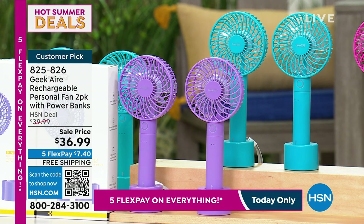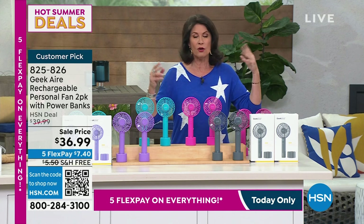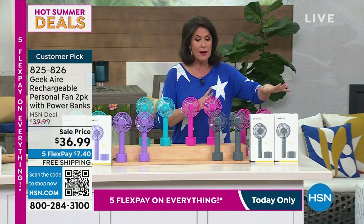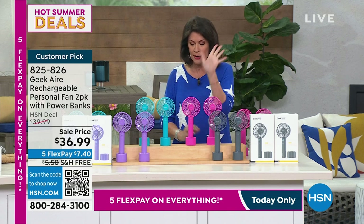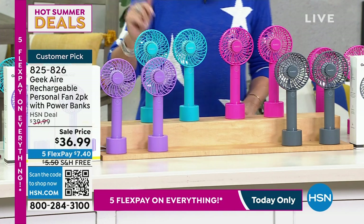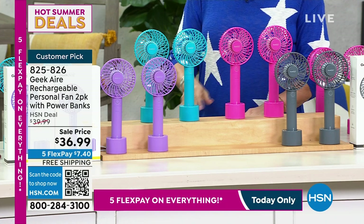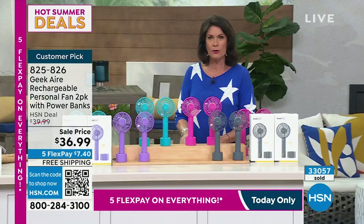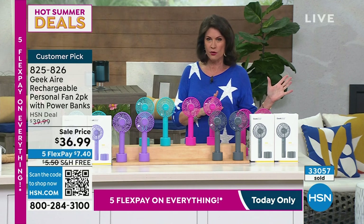This is an exclusive configuration and value you cannot find anywhere except here. We're even giving you two boxes, so if you're thinking about gift ideas — for somebody going to a theme park, golfing, watching the kids at the pool — you'll love this and the power of it. Color choices are gray, pink, aqua, and purple. Two for 36 dollars and 99 cents, and we've sold over 33,000 of these.